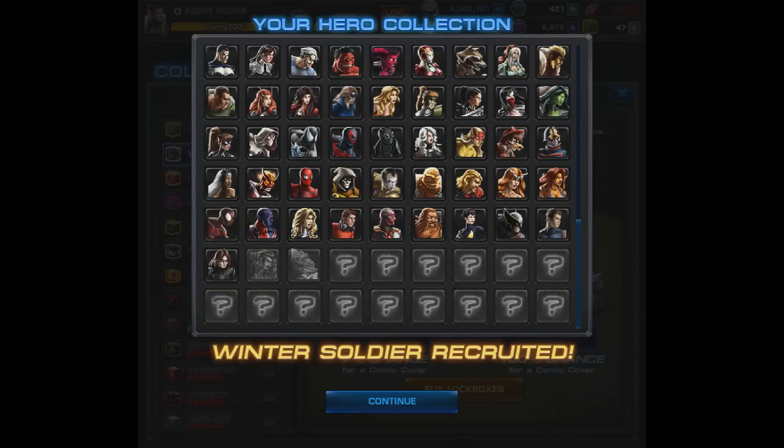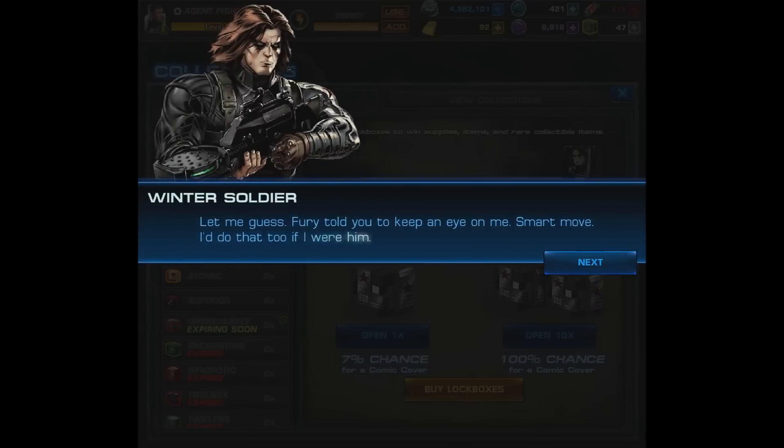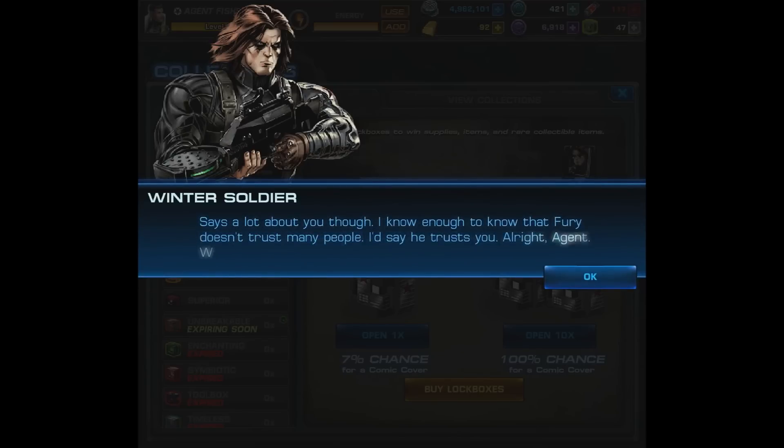What we're going to do is check out his recruitment dialogue, then look at his comic cover collection and storyline in depth. Spec op 32 is basically done but we need a few weapons. As for Winter Soldier: 'Let me guess, Fury told you to keep an eye on me. Smart move — I'd do that too if I were him. Says a lot about you though.' 'I know enough to know that Fury doesn't trust many people.' 'I'd say he trusts you.'